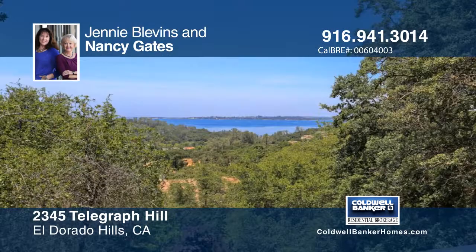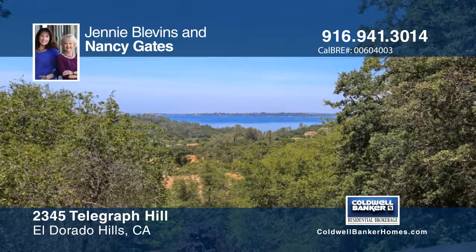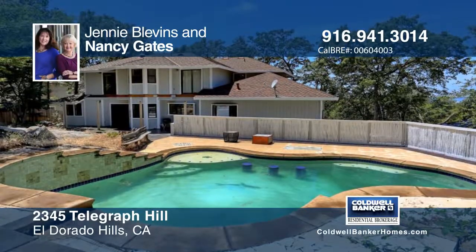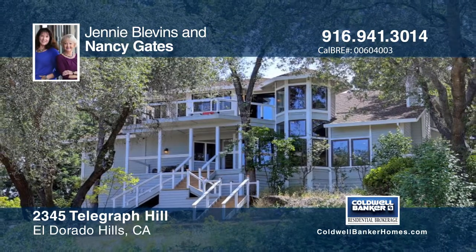This property is designed for relaxing with its stunning pool and spa. Jenny Blevins and Nancy Gates would love to show you everything in person. Call now to schedule your private showing.